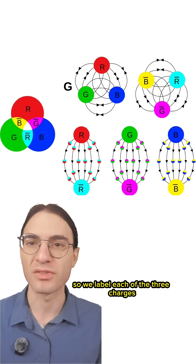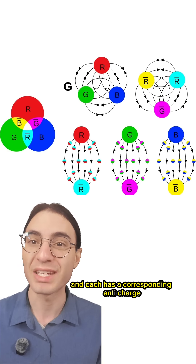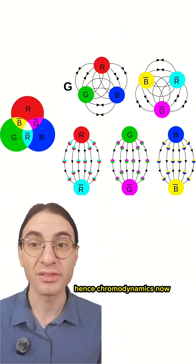So we label each of the three charges of the strong nuclear force after the three additive primary colors. There's red, green, and blue charges, and each has a corresponding anti-charge — hence chromodynamics.